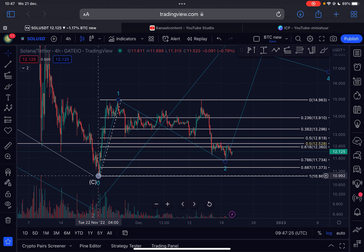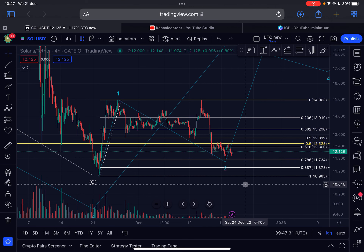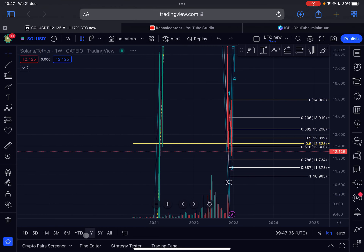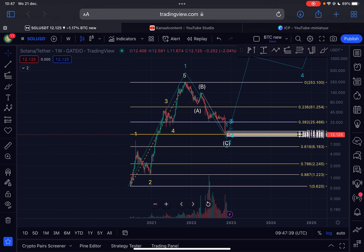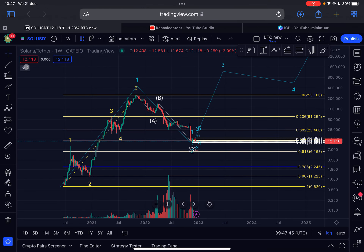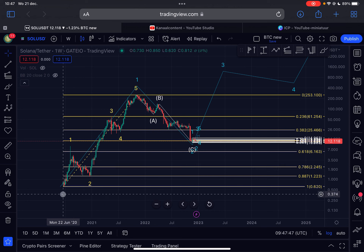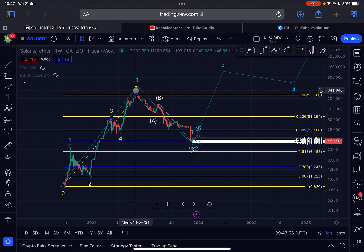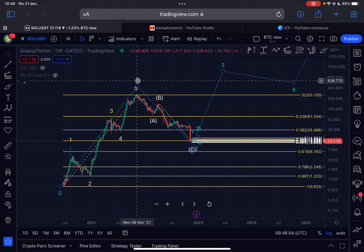If we lose the low of $10.98, it is very likely we will go way lower. Let's head over to the weekly time frame to see the entire price history for Solana. At the moment we are assuming Solana is overall in a very big uptrend. From the low around the 22nd of June 2020, Solana moved up in five waves to the upside — the top was reached on the 1st of November 2021 when Solana was trading at $253. This structure is an Elliott Wave One in my opinion.